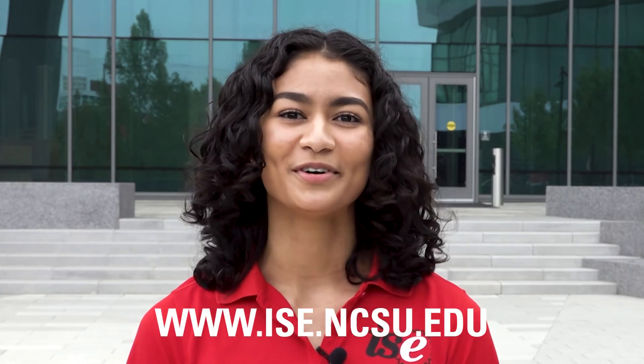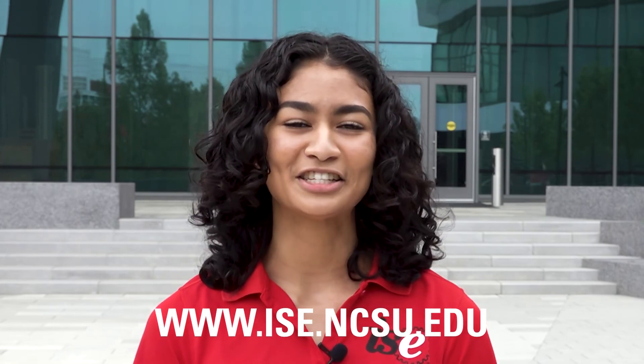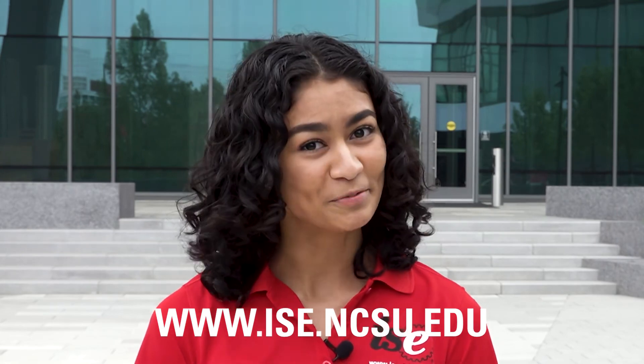So there you have it. On behalf of everyone in the ISE department and my fellow ambassadors, we hope you've enjoyed your virtual tour of ISE in Fitz Woolard Hall. If you're interested in becoming an ISE student or learning more about how you can become engaged in our department, be sure to visit our website at www.ise.ncsu.edu. We hope to see you soon!